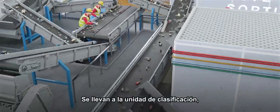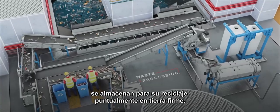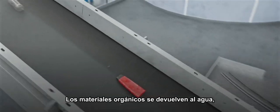The waste is first sent to a sorting unit where operators separate it manually according to its nature. Metal, glass, and aluminium wastes are stored to be brought back to land to be recycled through local waste management streams, while organic materials are returned to the water.